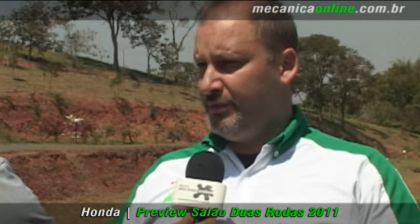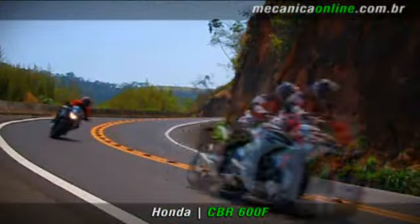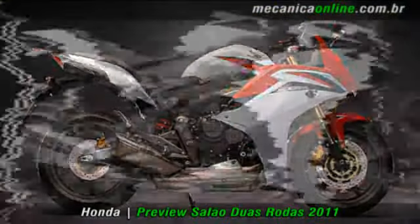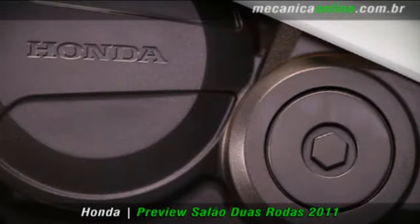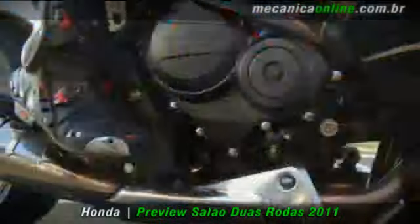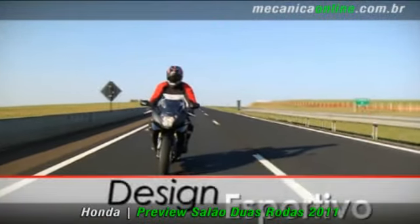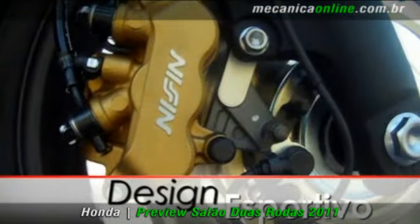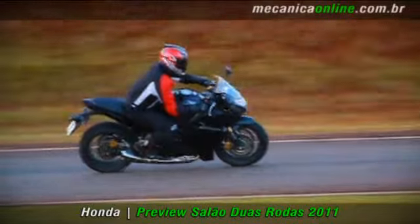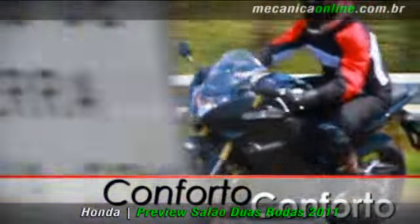Ela tem semi-guidões específicos para uma pilotagem um pouco mais esportiva e, ao mesmo tempo, confortável. Na Hornet, a gente tem um guidão um pouco mais largo para facilitar o uso urbano, desvio de obstáculos no dia a dia. Enquanto na CBR600F, o semi-guidão posicionado acima da mesa, um pouquinho mais baixo, faz com que naturalmente o piloto adote uma posição mais protegida, em termos de aerodinâmica, já que a carenagem faz essa proteção.